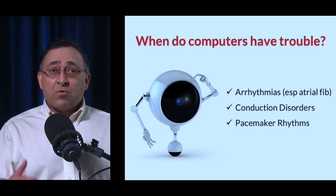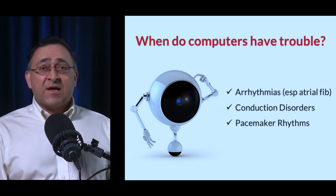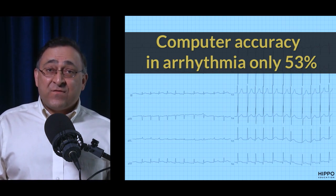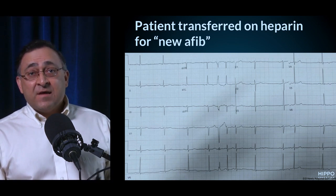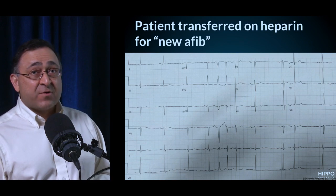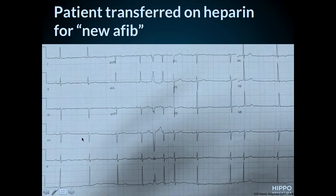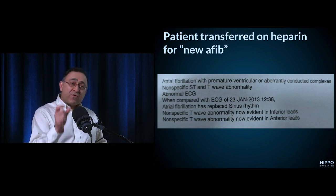Computers have a really tough time distinguishing amongst various arrhythmias, conduction disorders, and pacemaker rhythms. Overall computer accuracy in arrhythmias is only about 50%. Here's a case: a patient was transferred to our hospital from an outside hospital for new-onset atrial fibrillation. But looking at the ECG, there are clearly P waves — it's sinus rhythm with occasional PACs.